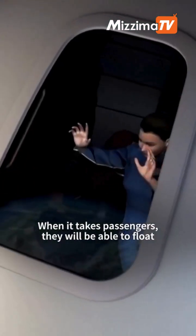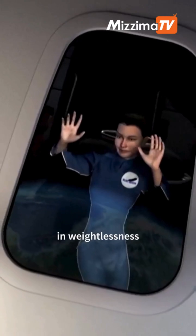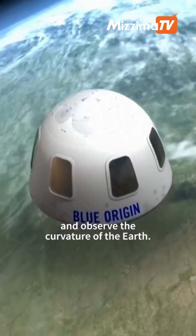When it takes passengers, they will be able to float in weightlessness for about three minutes and observe the curvature of the Earth.